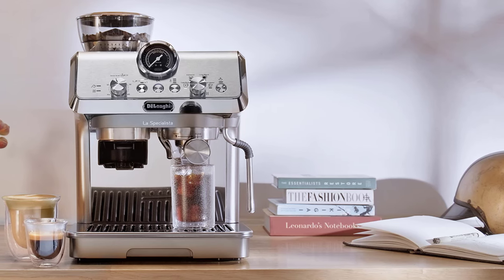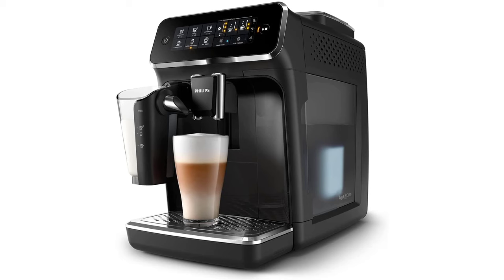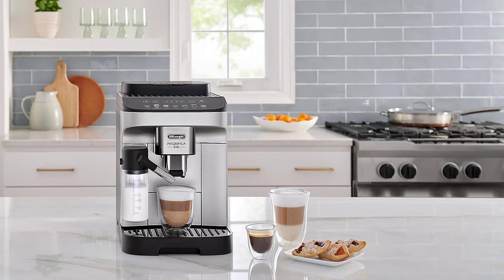Hi everyone, welcome to Top 5 Products channel, where I share the best deals on coffee machines and accessories. Today I'm going to show you the best Black Friday espresso machine deals for 2023. These are some of the best deals I've found on Amazon.com, and they won't last long, so make sure you check them out before they're gone.